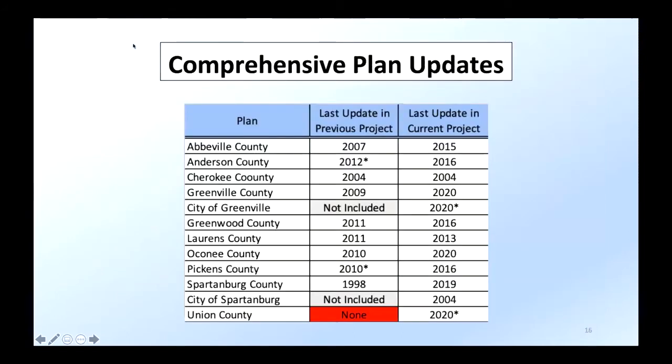Looking at the range of when plans were created and comparing them to the last research project: almost every single county had made changes to their comprehensive plan since the last project, so I was essentially looking at completely new plans. Union County is highlighted in red because they did not have a comprehensive plan the last time this was done — it was really nice that we got to look at a plan from them. We also added the city of Greenville and the city of Spartanburg this year. Asterisks denote that some were drafts not yet fully approved at the time I analyzed them.